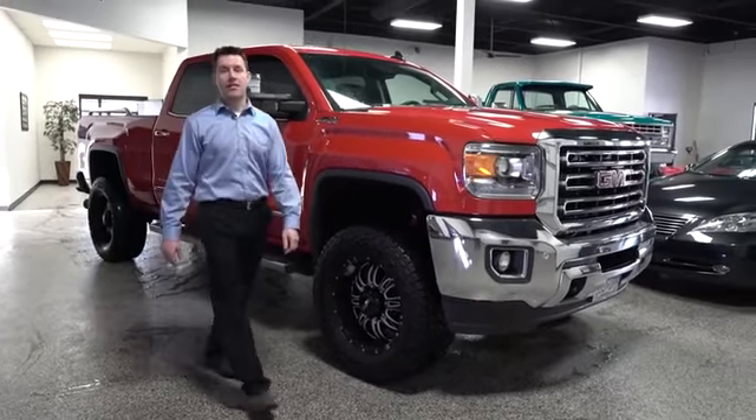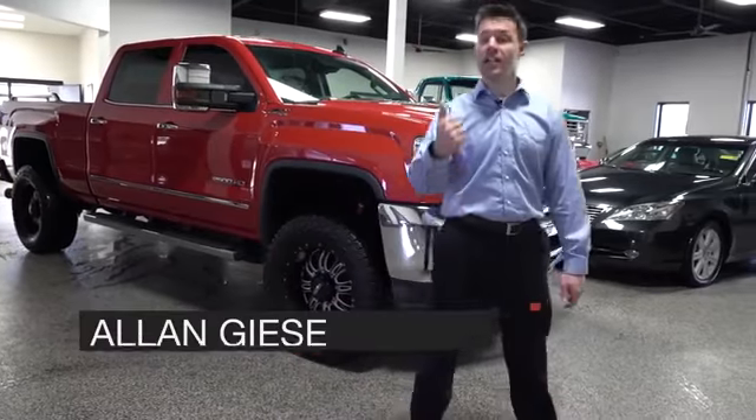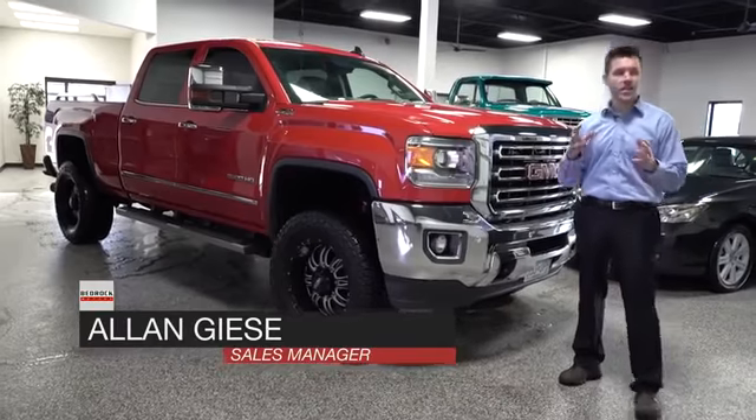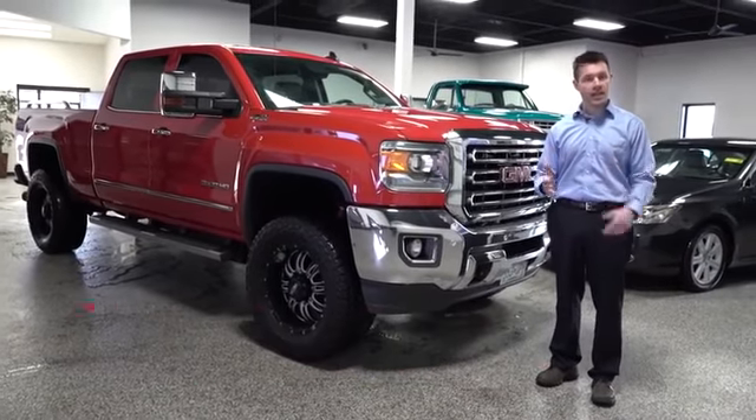Go big or go home. At Bedrock Motors you can save a ton and have some fun on lifted four-wheel drive monster trucks, and this one is another great example of a trade-in that we took.